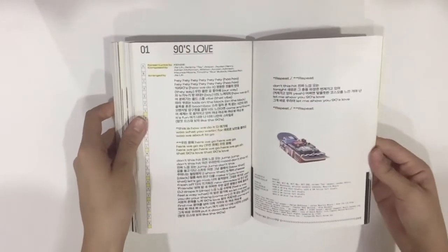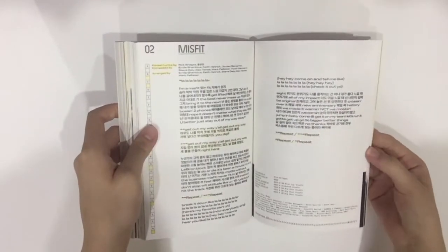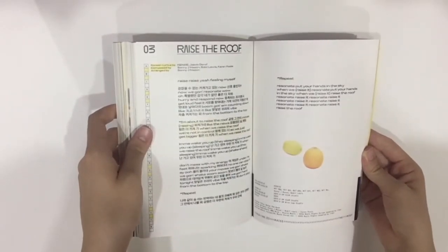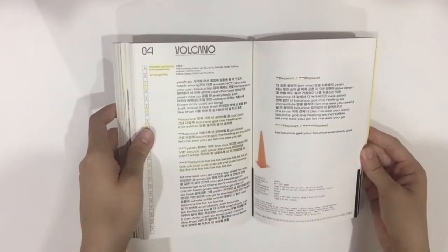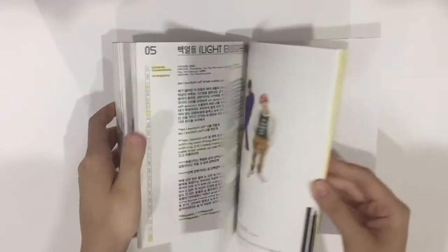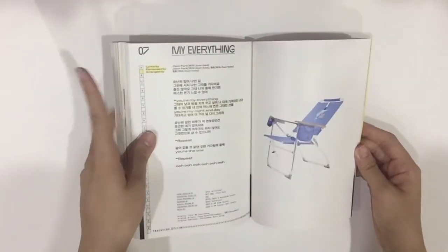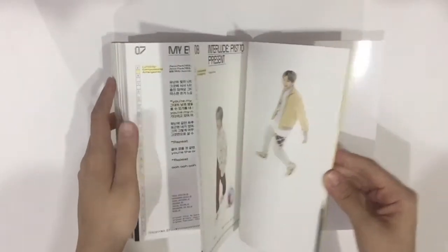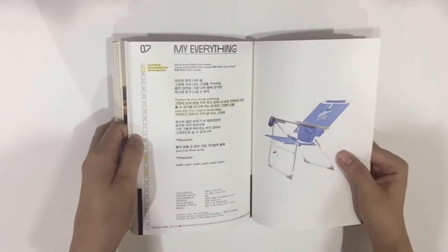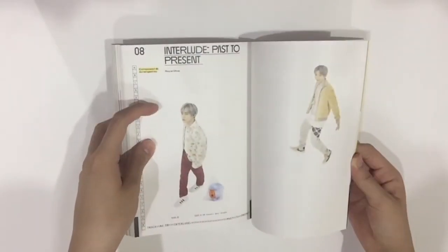And then the lyrics — so we got 90s Love, Misfit, Raise the Roof (I actually really like Raise the Roof), Volcano, Lightbulb, Dancing in the Rain with Jungwoo and Jaemin, My Everything — My Everything is so good. Vocal directed by Mingi-Shun — I love Mingi-Shun, their produced music is so good.